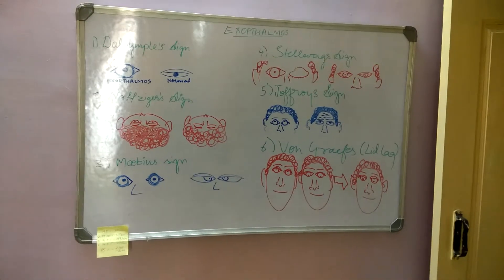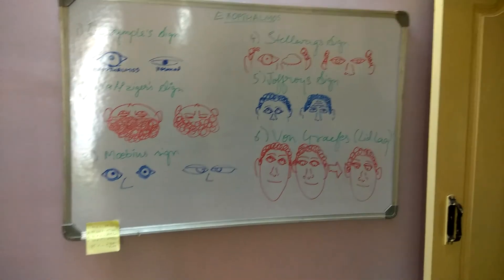So these are the signs of exophthalmos. Keep tuned, subscribe, like and support the channel. Cheers!